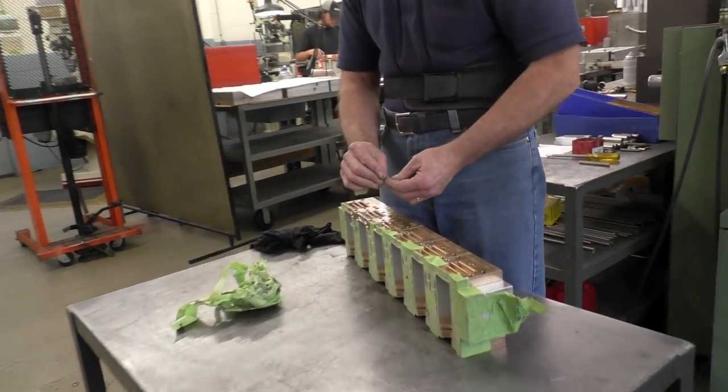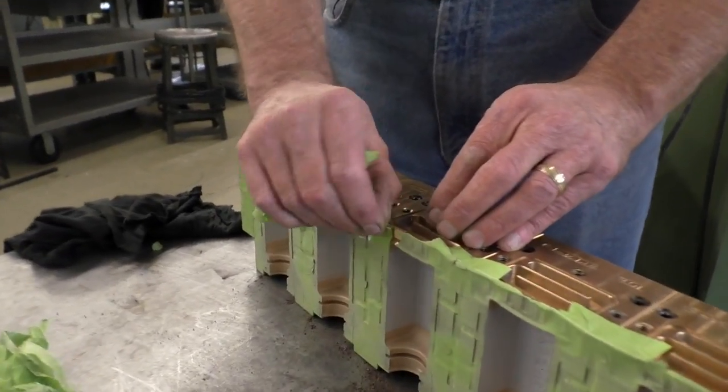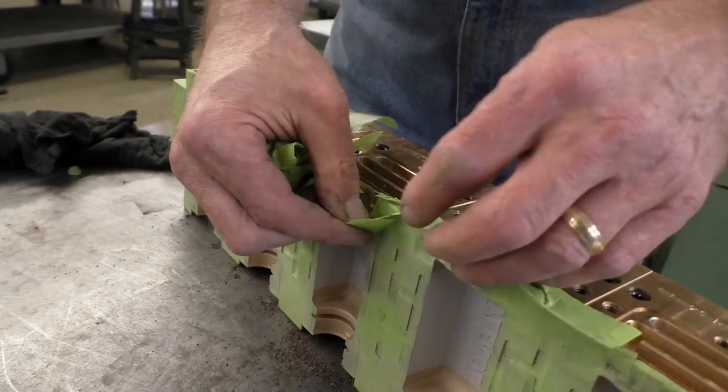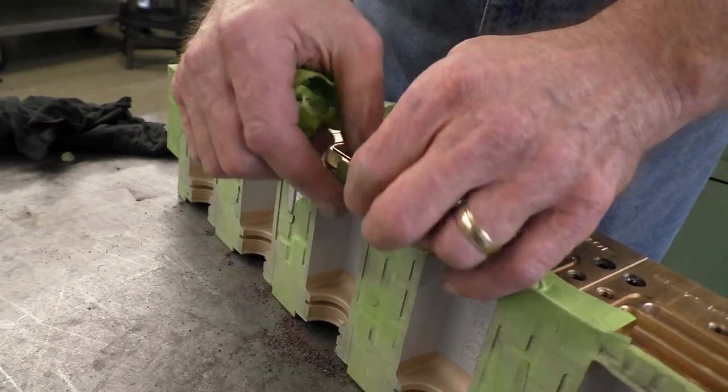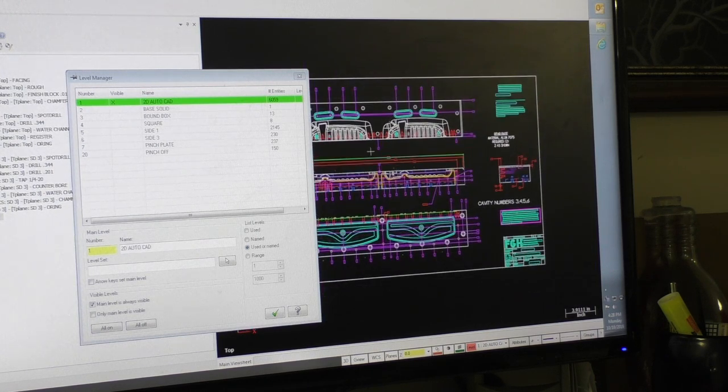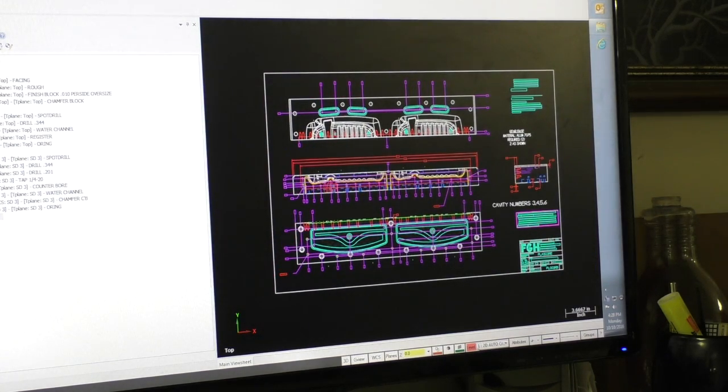As with virtually every business today, tool and die makers need to seamlessly combine software, hardware, and manpower in the manufacturing process. Jorge typically programs whatever he receives from the design department. It's not all on-the-job training, however — to run the computer department in a tool and die shop, you need to earn a college degree.